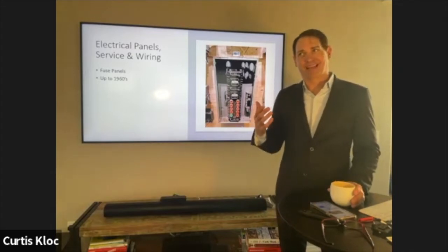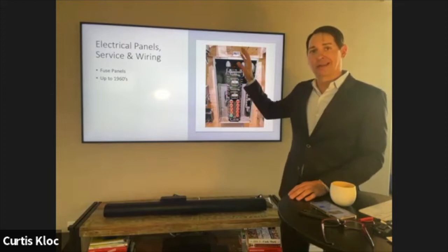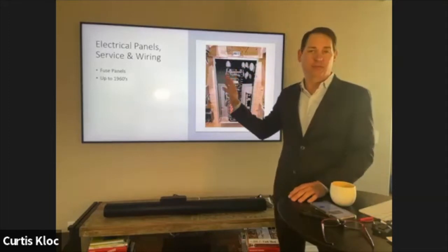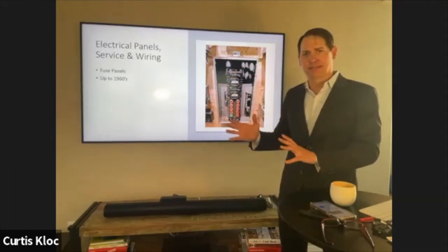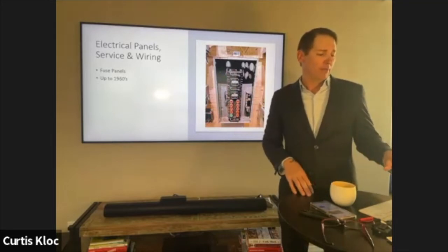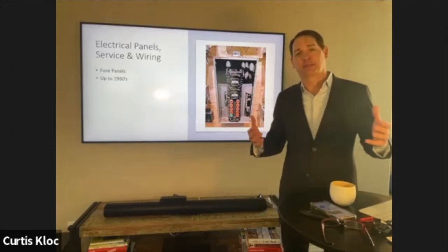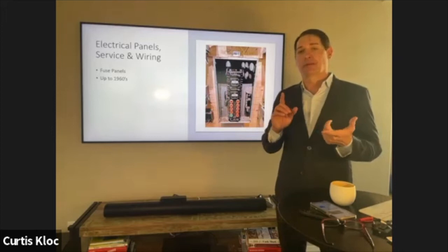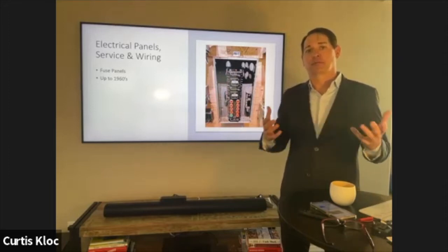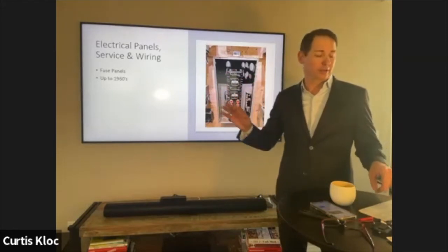If you see fuses, nine times out of ten the whole fuse panel needs to be replaced. Fuses have a lifespan of about 50 years and they stopped using them in the 1960s. The mechanical components inside are just not reliable anymore. Also, the fuses designed back in the 40s, 50s, and 60s were not designed for the loads we put on them today with computers, TVs, and large refrigerators. Outside of a little fuse on a furnace, fuses should generally be replaced.